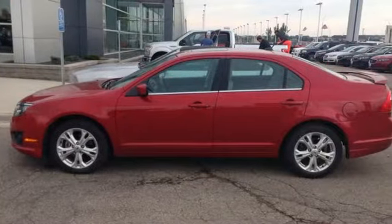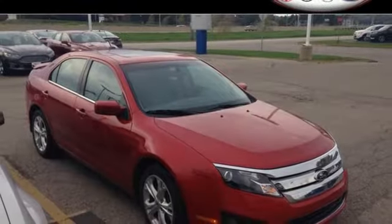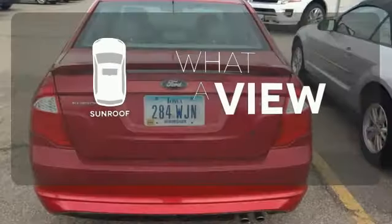Relax and count on 100% protection with its anti-lock brakes and front and rear stabilizer bars. The sunroof gives you fresh air for your drive.